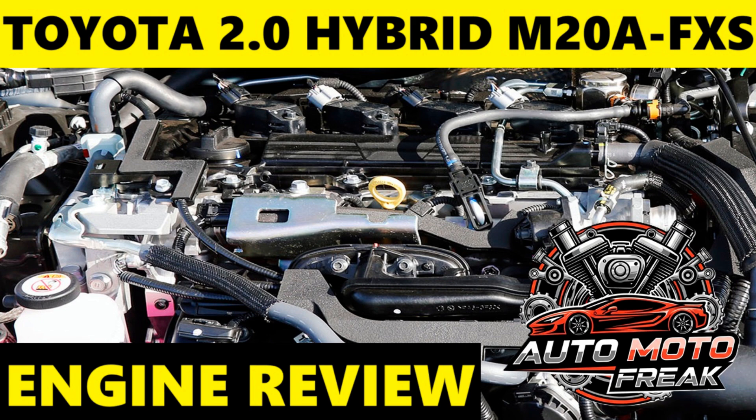Oil — Viscosity: Toyota typically specifies 0W-16 for the M20A-FXS engine. Some very recent models might specify even lower viscosities like 0W-8. If the primary recommended oil is unavailable, 0W-20 can often be used temporarily but should be replaced with the specified viscosity at the next oil change. Capacity: Approximately 4.4 quarts (4.15L) with a filter change. Always refer to your specific vehicle's owner's manual. Use high-quality full synthetic motor oil meeting the latest API (e.g., SP) and ILSAC (e.g., GF-6A) standards. Regular oil changes according to the manufacturer's schedule are crucial for the longevity of this advanced engine.